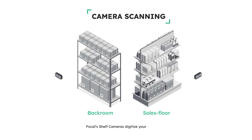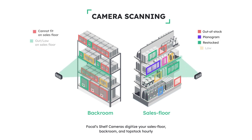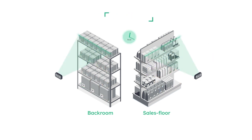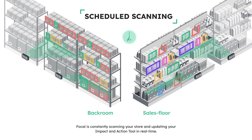Then we digitize store shelves hourly, capturing backstock, sales floor, top stock, end of aisles — you name it. We detect out-of-stocks, lows, planogram non-compliance, missing price tags, and much more. Focal is constantly scanning your store on a schedule for each camera and updating Focal OS in real-time.